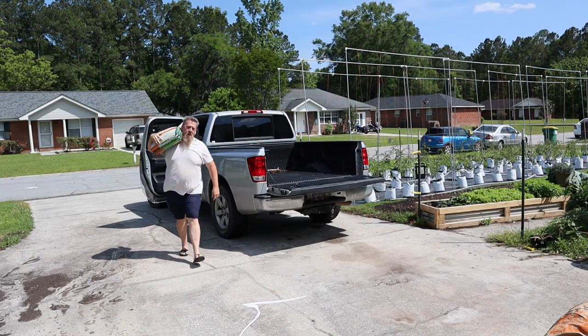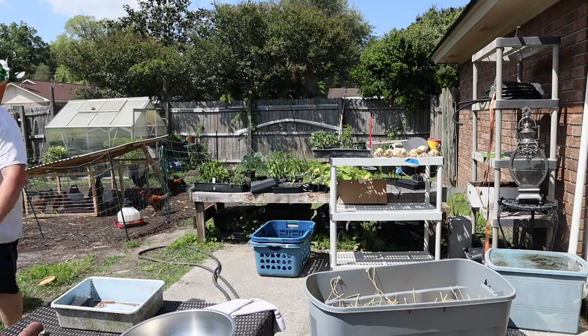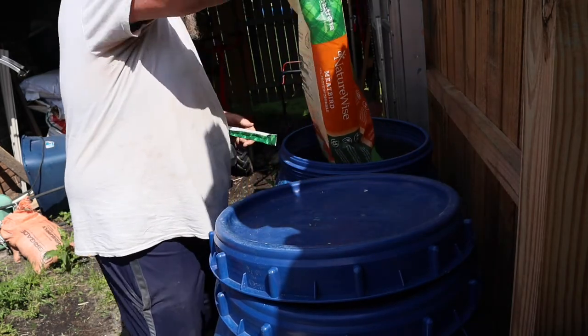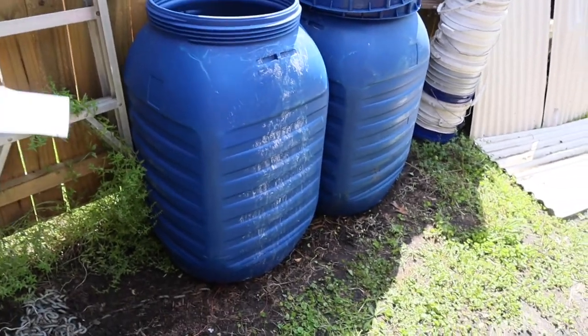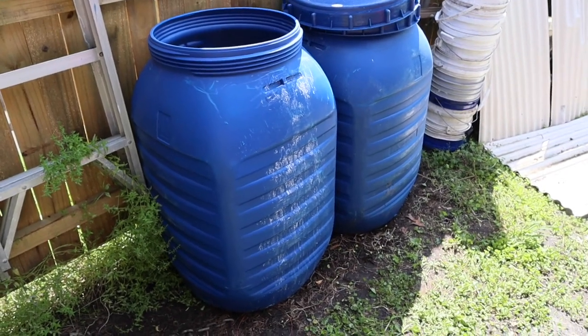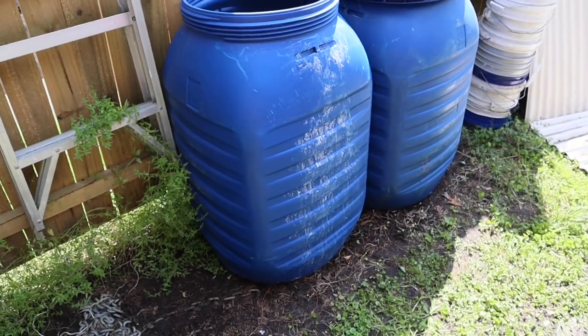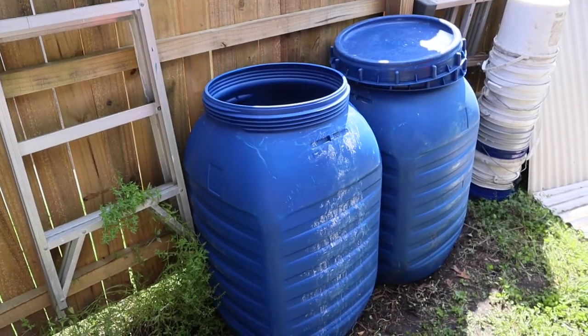True story, we have meat birds coming tomorrow. We have a sausage plant locally, and these barrels are what their casings for the sausage come in. The casings are packed in salt and they're left with these barrels, so I go and pick these things up for $10 a piece. They're perfect for storing feed.